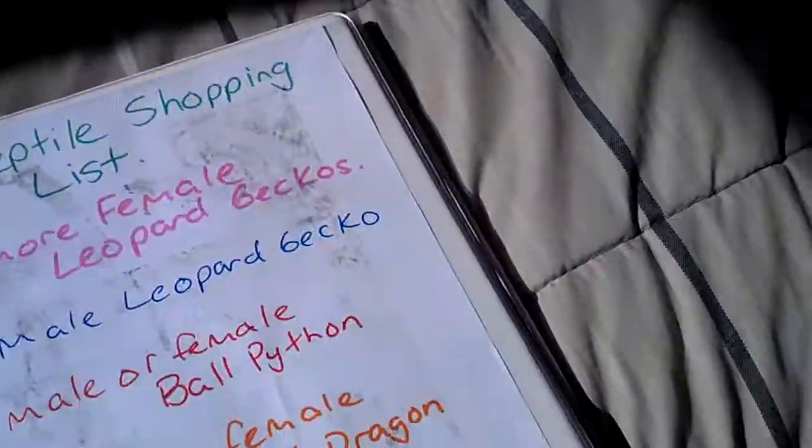And then I have more dividers, more page protectors, and notebook paper for when I take notes or get more info on things. So that's my binder.